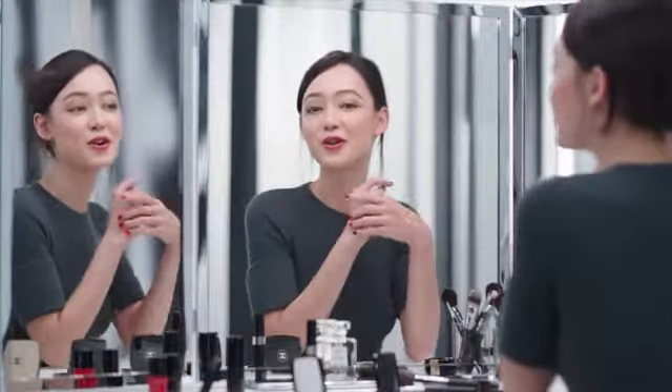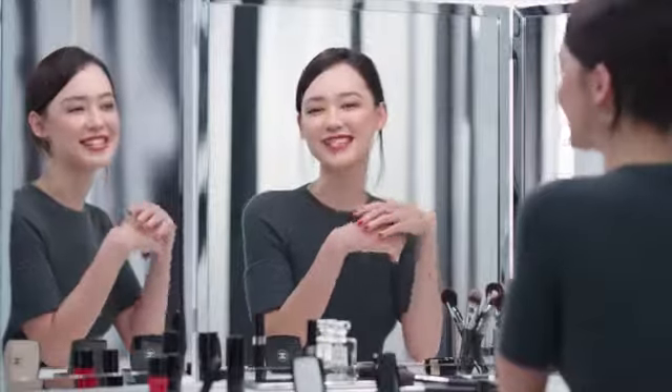Hi, my name is Fiona, and I'm back with this wonderful look called Code Subtil. Let me show you how to use these amazing shades.